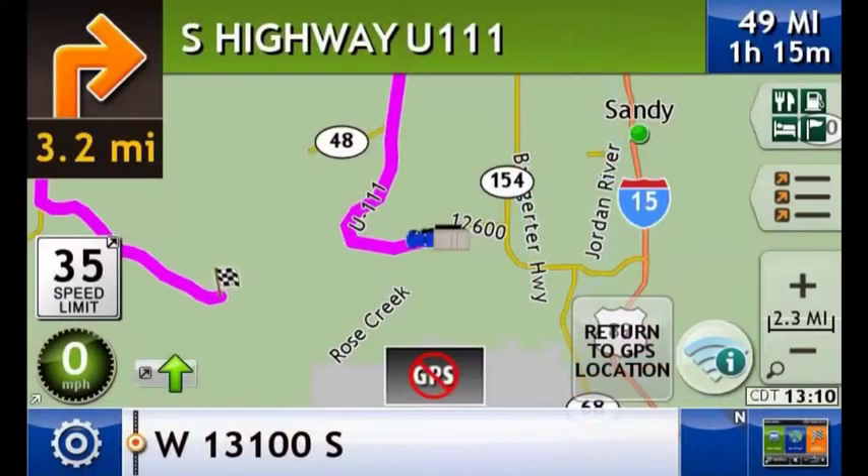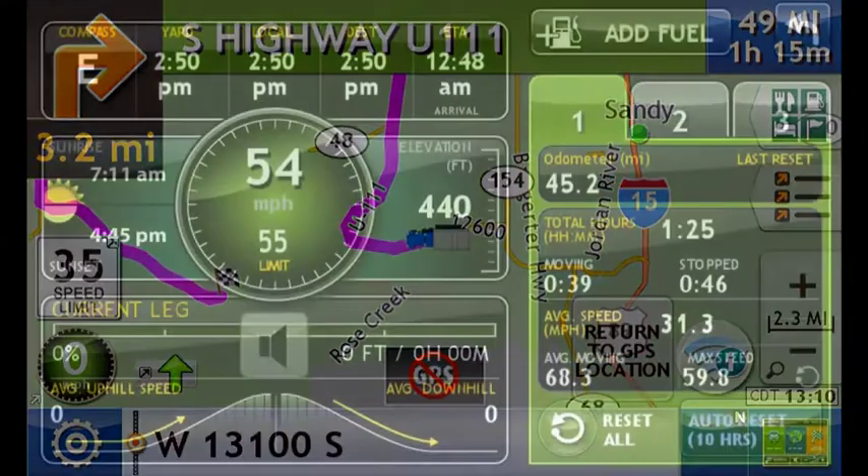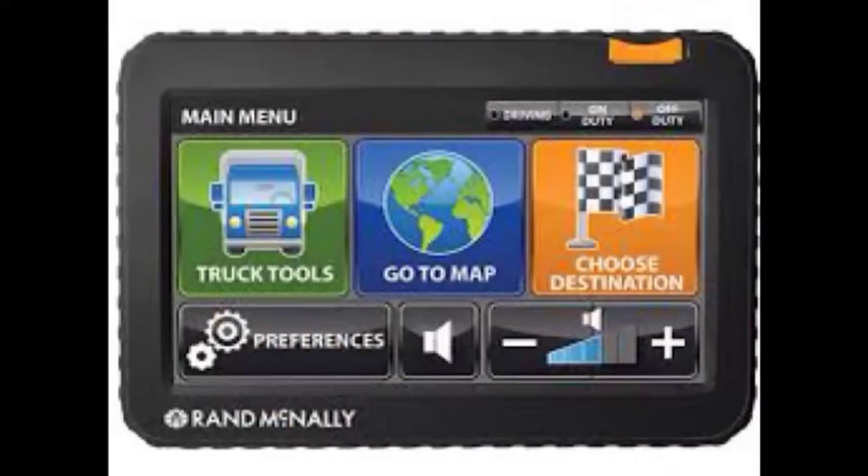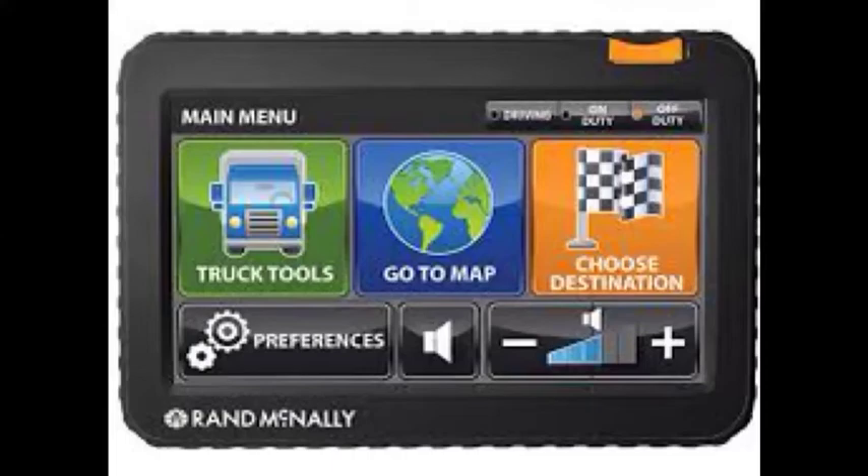Rand McNally has TrueTrack, a web application to control in-cab routing for drivers and monitor their compliance. The HD100 device is also available. This pairs with tablets, phones, and the company's IntelliRoute GPS device to create a full fleet management system.